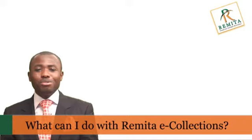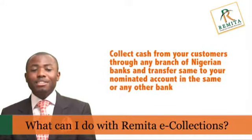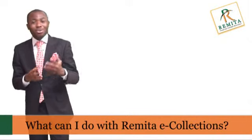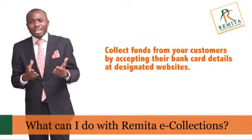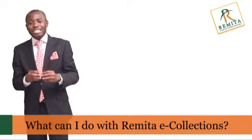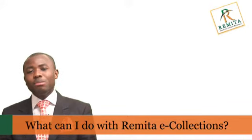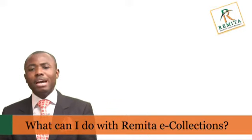Remita e-collections empowers you to collect cash from your customers through any bank branch in Nigeria and transfer the same to your nominated account in that same bank or in any other bank. Irrespective of the method of collection, the full details of the payer, alongside the pre-specified required payer information, are automatically made available to you via real-time reports.